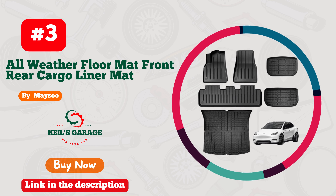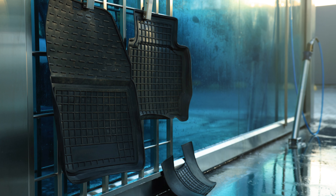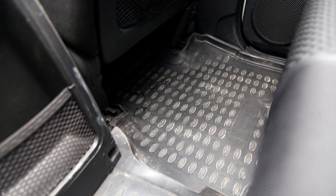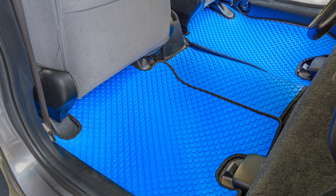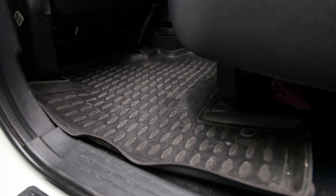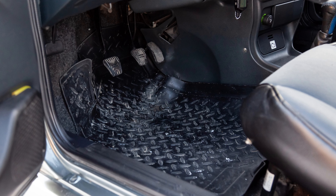Number 3: Meisoo Floor Mats — the ultimate blend of style, functionality, and precision, designed exclusively for your Tesla Model Y. Elevate your driving experience with these sleek, custom-fit mats that hug every contour of your car's interior. Crafted with high-grade materials, Meisoo Floor Mats boast unparalleled durability, ensuring they withstand the test of time. These mats are a statement, enhancing your Tesla's aesthetics with their eye-catching design. From spills to muddy shoes, Meisoo Mats shield your car's floor, making cleanups a breeze. Upgrade your Tesla Model Y with Meisoo Floor Mats, where luxury meets practicality in every drive.